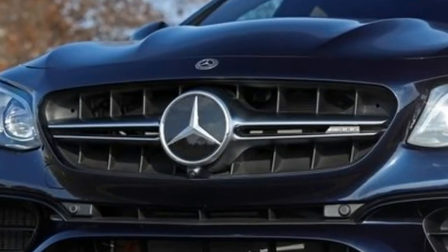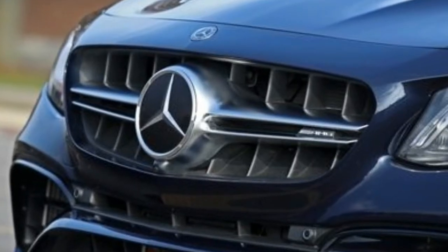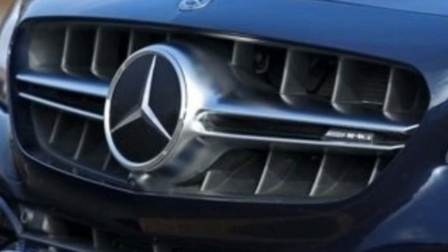Our E63 did manage to out-consume the Charger's 13-miles-per-gallon fuel economy, averaging a profligate 12 miles per gallon overall during our test.